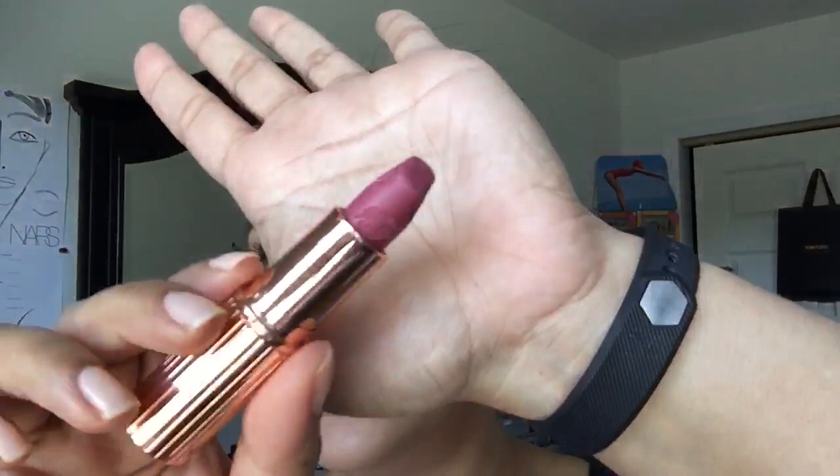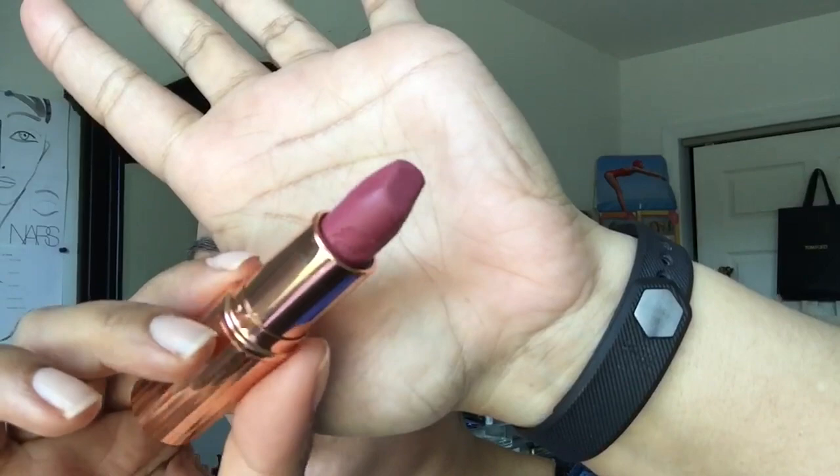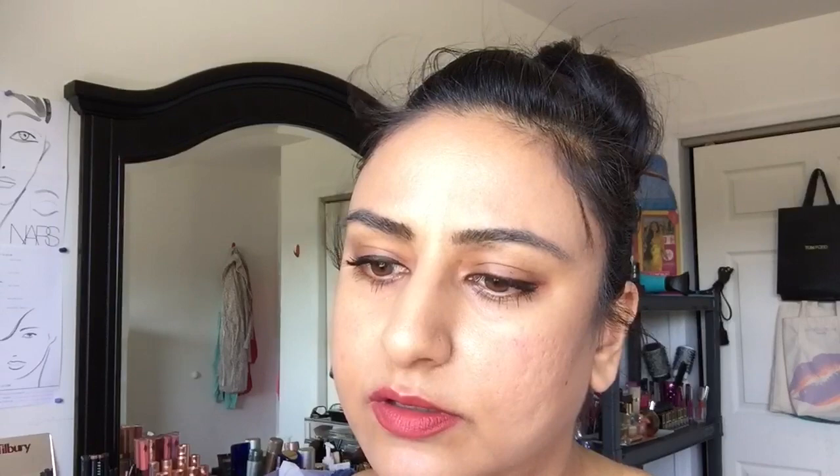First up we have Secret Selma and this is what it looks like. It's a very pretty dark pink mauve type of color, and this is what it looks like on a swatch. Okay, that's Secret Selma.